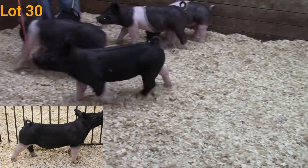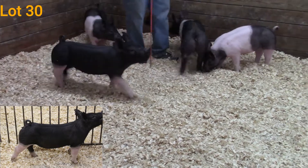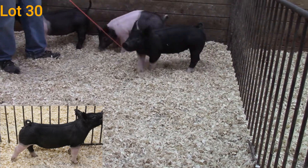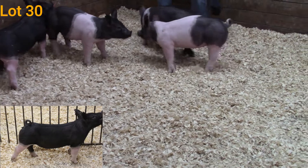I just love this gilt. I think she's going to be a lot of fun to feed, a lot of fun to have in your barn and go out and show. She might be a notch greener today in her makeup, but don't let that discourage you — I think this is one that has potential to be big time and I just love how she's designed.